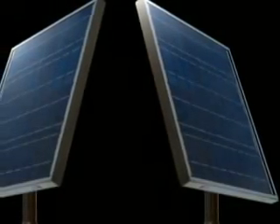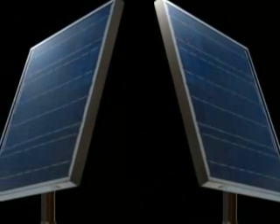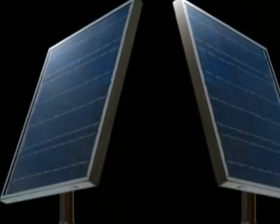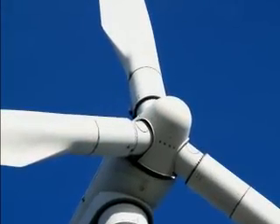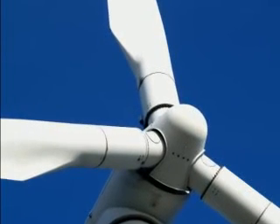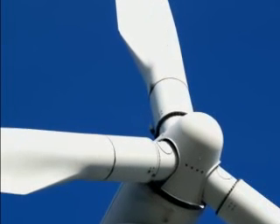So it was decided to test these average people to find out if they could generate their own power just by following the Earth4Energy guide. They found 11 people in total who wanted to go green and knew absolutely nothing about generating power. And the news is, every single one of them — all 11 — were able to generate enough electricity to power their household appliances.